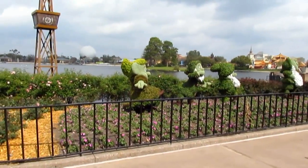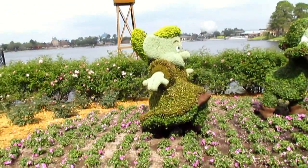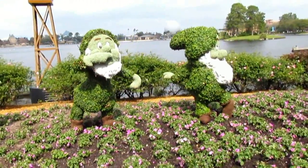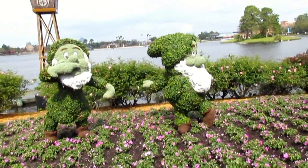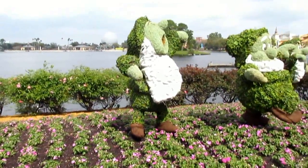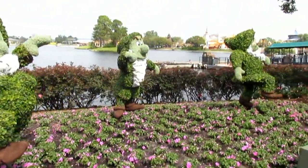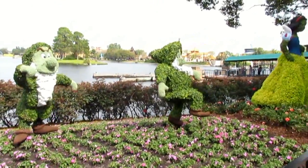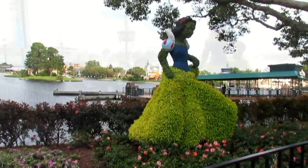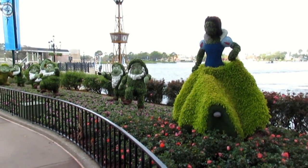And this is a change from previous years — Snow White and the Seven Dwarfs right along the water. It's definitely a great location with Spaceship Earth in the background, and this is right at the beginning of Germany, so it fits in to where they normally are — it's just much easier to see them. The light was coming from the back so it was hard to photograph, but they videoed really well.